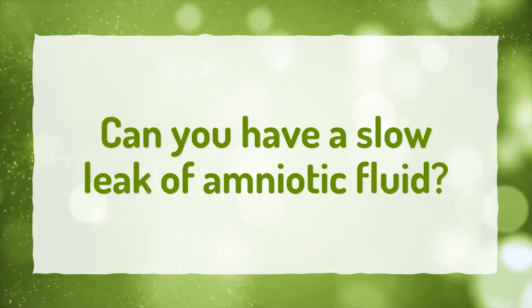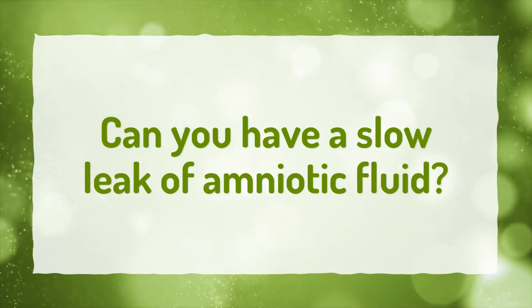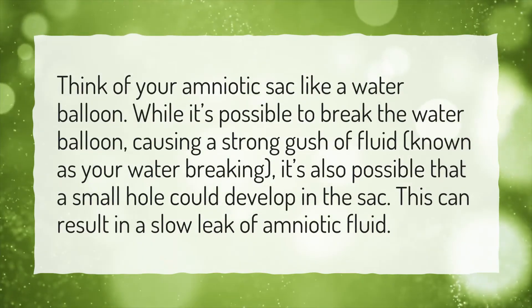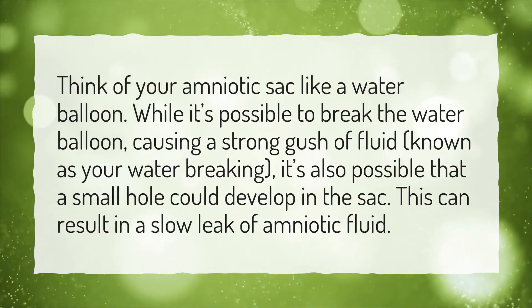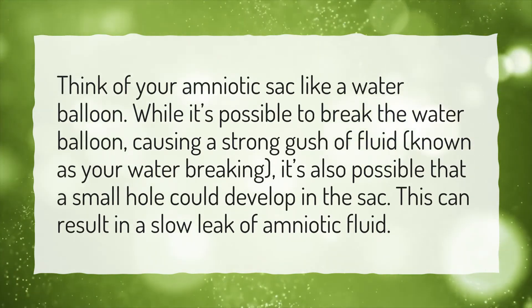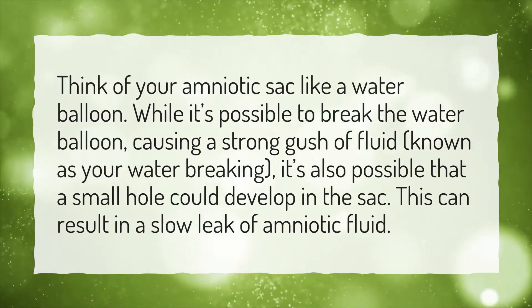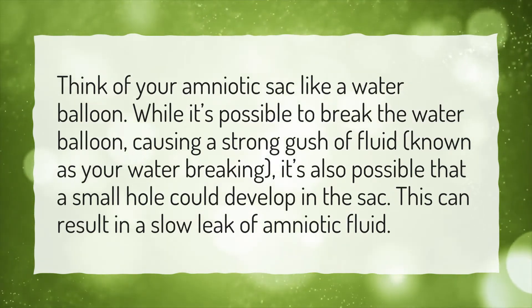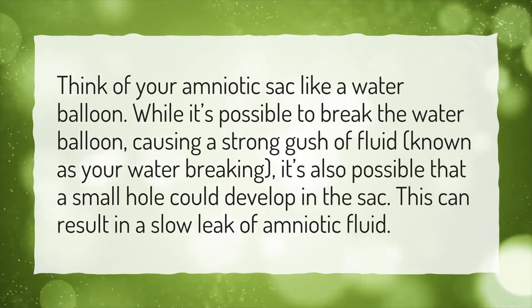Can you have a slow leak of amniotic fluid? Think of your amniotic sac like a water balloon. While it's possible to break the water balloon, causing a strong gush of fluid known as your water breaking, it's also possible that a small hole could develop in the sac. This can result in a slow leak of amniotic fluid.